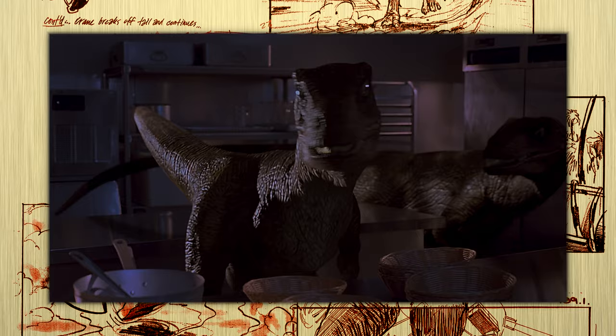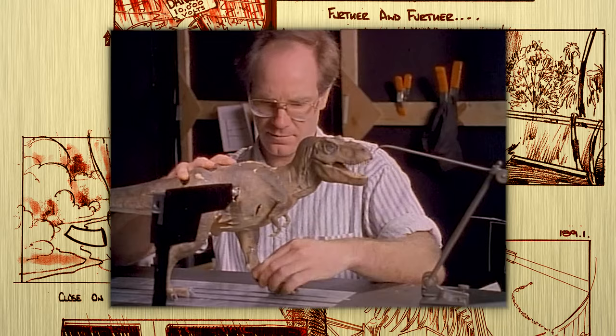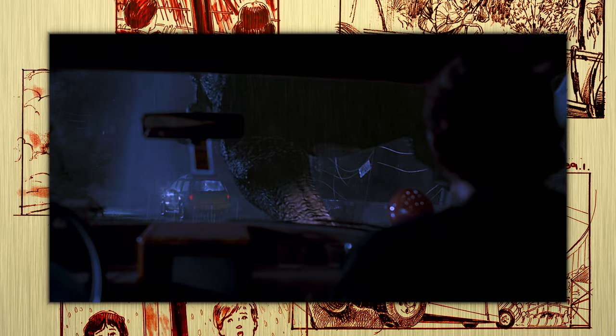Spielberg would task ILM with creating 52 unique CGI shots for Jurassic Park. He chose to keep Phil Tippett's team on, not wanting to leave them out of a job. Tippett's decades-long work in the industry was invaluable to ILM, for while they knew how to make cool effects, incorporating them into workable scenes was something ILM needed shepherding on.